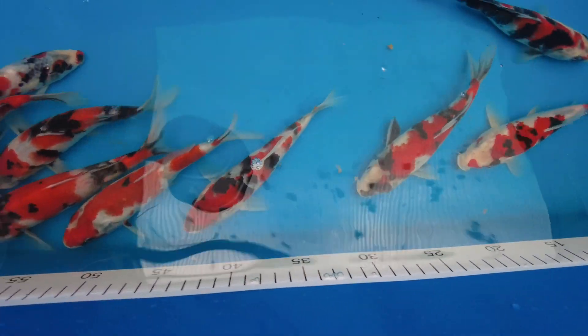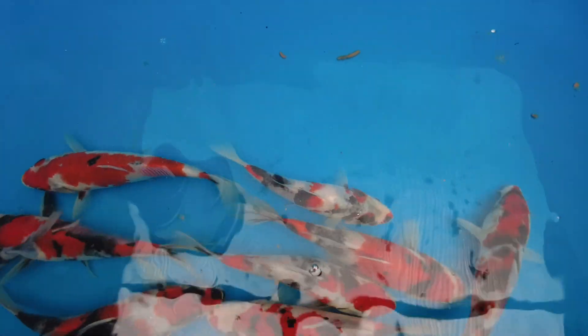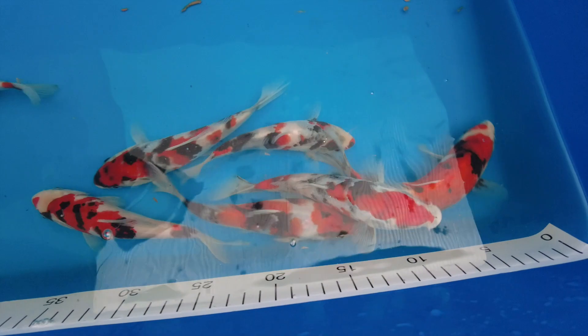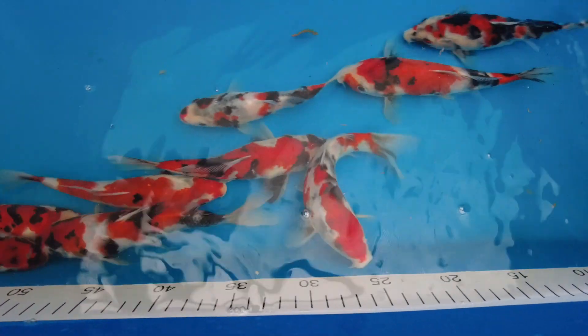You can really tell that they are Karzai Showa. Look at that Kindai Showa there at the back — Kindai, of course, meaning it's predominantly white-skinned. Very, very happy with these koi.